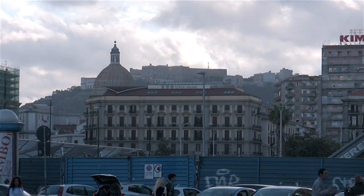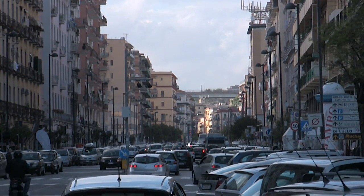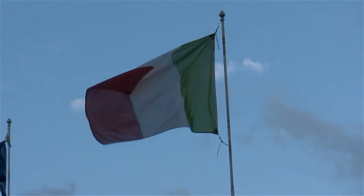Naples is Italy's third largest city and sits on the Bay of Naples in the south of the country. It lies within sight of Mount Vesuvius, the volcano that destroyed Pompeii and Herculaneum in 79 AD.